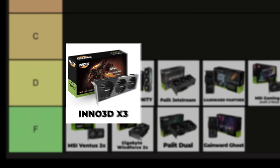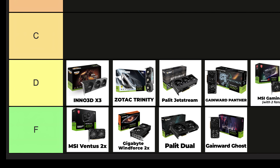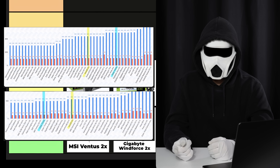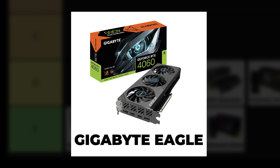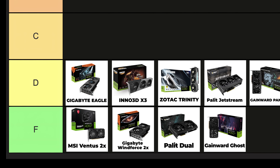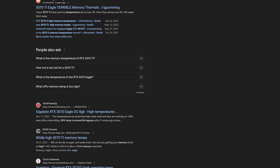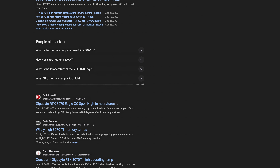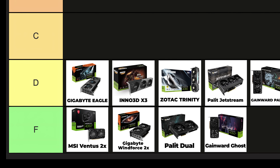Inno3D X3: in areas where the Trinity struggles, this GPU performs better. Its cooling performance is better than that of the Trinity. As for build quality, while some graphics cards might be better than the Trinity, others may be weaker — it can vary depending on the GPU. Gigabyte Eagle: this GPU has shown significant improvement in the RTX 4000 series compared to the RTX 3000 series. Some users with the 3070 Ti Eagle were reporting high GPU memory temperatures, but I haven't encountered these issues with the RTX 4000 series GPUs. This card works as loudly as the Windforce, but its cooling performance and build quality are better, so I place it here in the tier list.